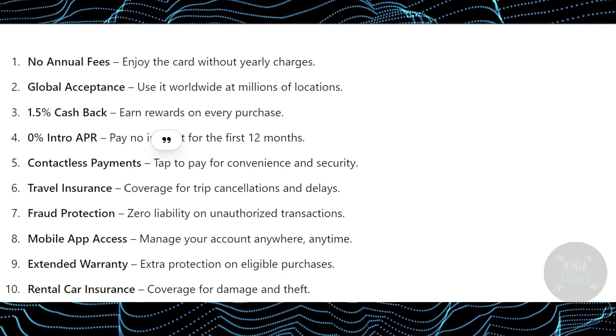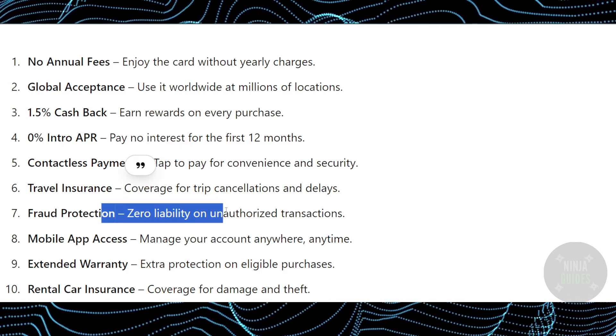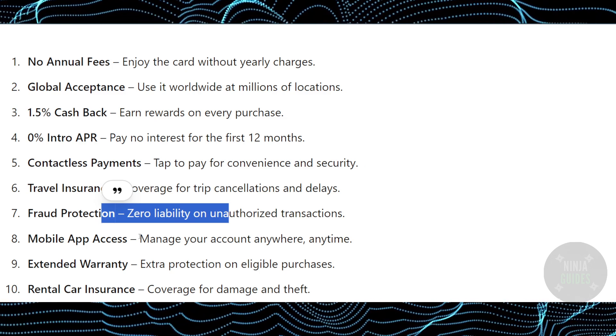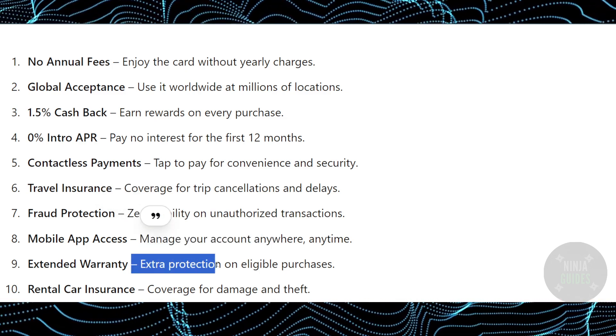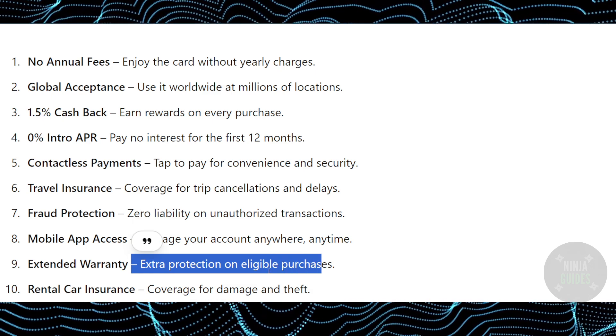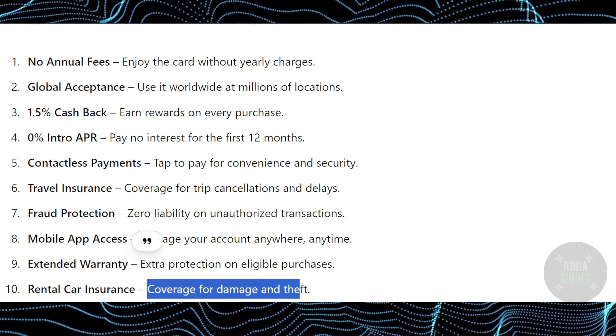There is travel insurance coverage for trip cancellations and delays, fraud protection, and you can access everything through the mobile app. They also offer extra protection on eligible purchases and rental car insurance coverage for damage and theft.